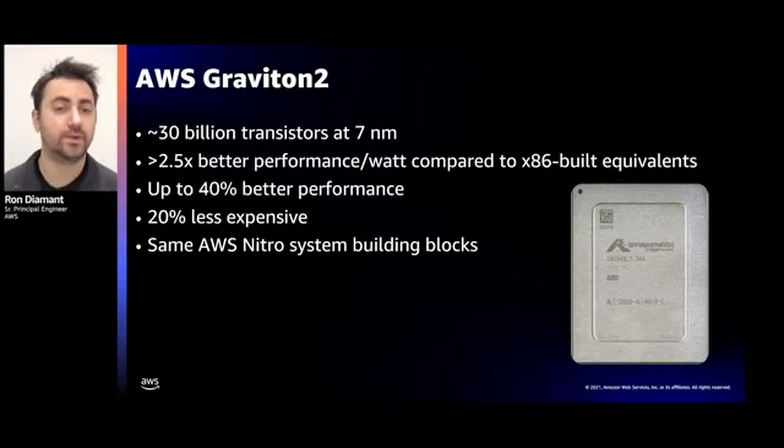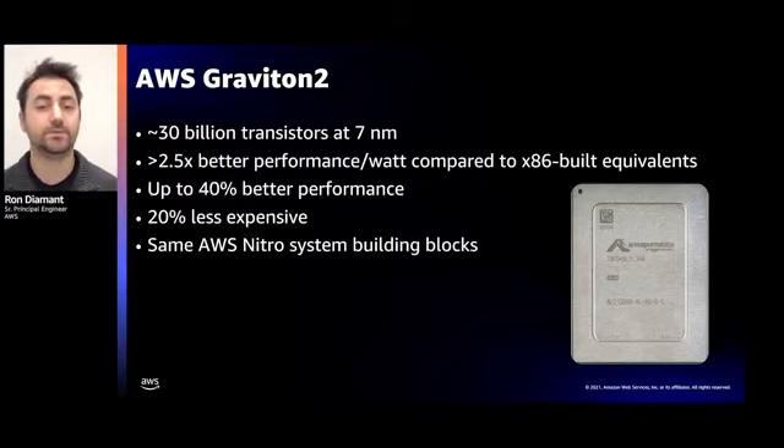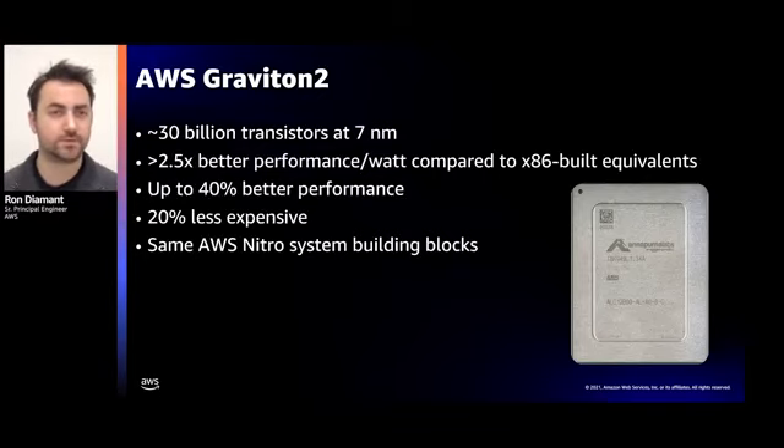Graviton 2 also has dedicated optimizations for server workloads, significantly reducing system core latency and context switch times. It's a large chip with around 30 billion transistors at a 7 nanometer process node. Compared to its equivalent servers, Graviton 2 is about 2.5x more power efficient and 40% more performant. And since we always work to pass cost savings to our customers, it's also 20% less expensive. Our end-to-end R&D ownership of Graviton 2, along with the ability to share building blocks from Nitro, allowed us to deliver this to market in a fraction of the time compared to typical projects of that scale.